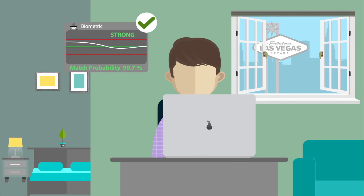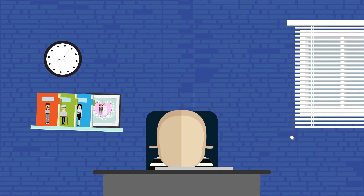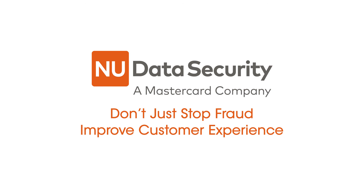Meanwhile, the guy who's not Ryan is having a really bad day. Now that's a good customer experience. New Data Security: don't just stop fraud — improve customer experience.